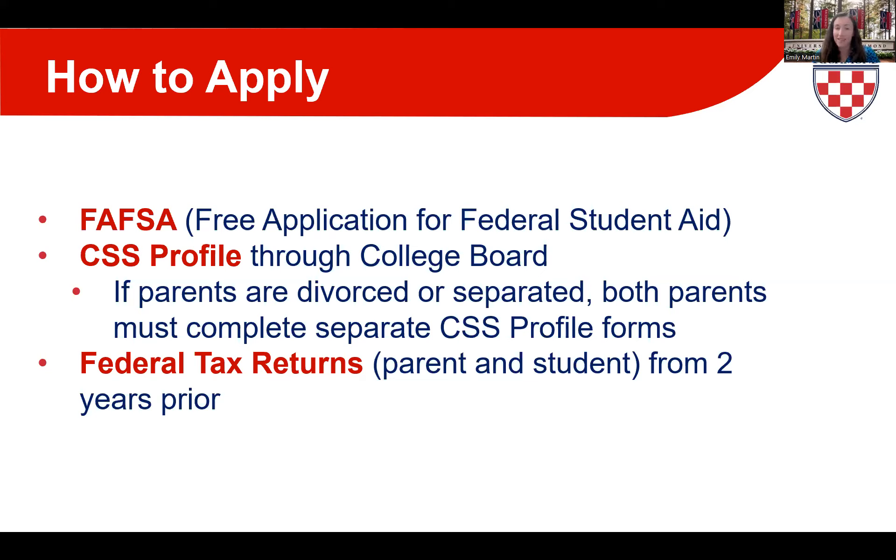One major change on the FAFSA is that it has almost eliminated the consideration of multi-enrollment — families with multiple children enrolled in college will no longer have that factor your federal student aid eligibility. However, I want to emphasize that this change only applies to FAFSA's determination of federal student aid funds. We still consider multiple children in undergraduate college when determining aid eligibility through our CSS Profile.